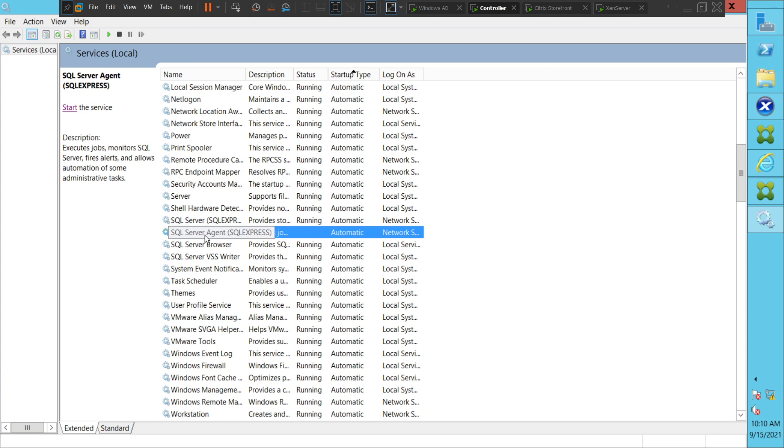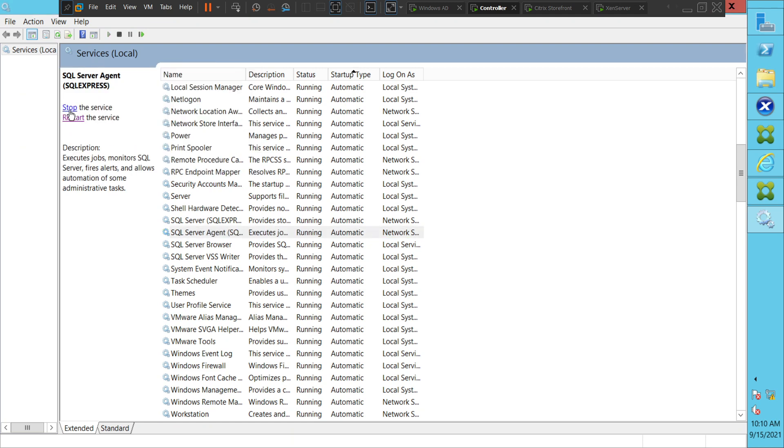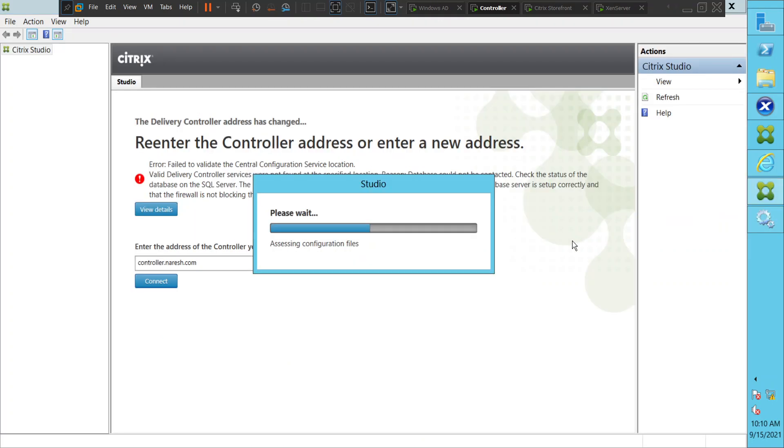Interesting — if you see here, SQL Server Agent is in a stopped state. Let's try to start it. Okay, it's now in running state. Will that make any difference?